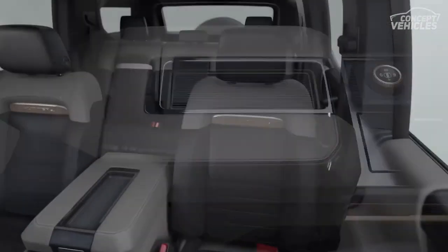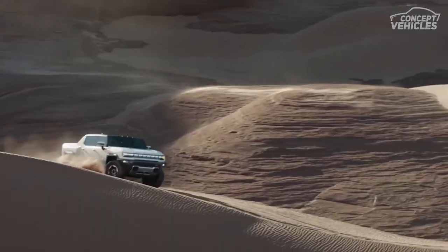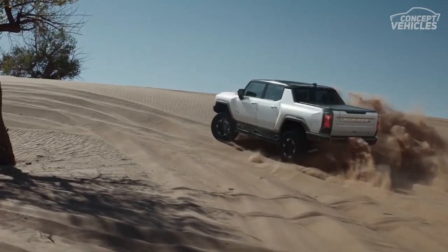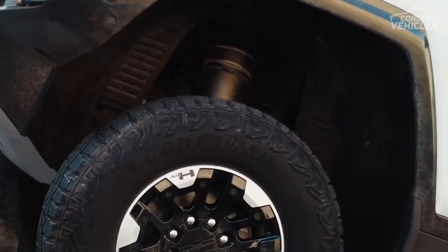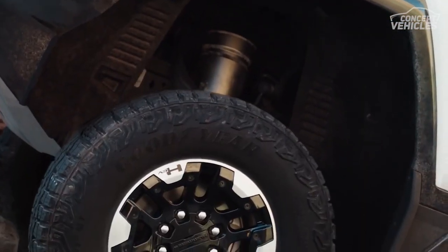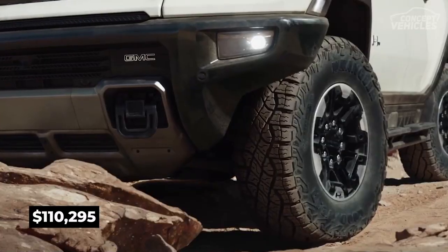The Hummer EV also features removable roof panels, an optional adjustable air suspension, and a cool four-wheel steering feature that allows it to crab sideways and drive diagonally — all of which should make it fun to take off-road. It is priced at $110,295.